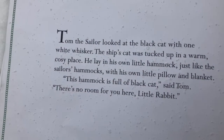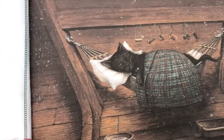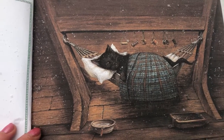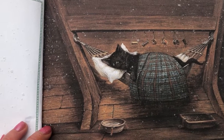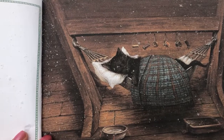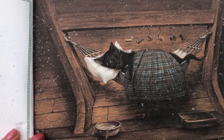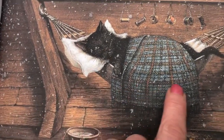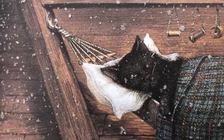Tom the sailor looked at the black cat with one white whisker. The ship's cat was tucked up in a warm cosy place. He lay in his own little hammock just like the sailors' hammocks, with his own pillow and blanket. This hammock is full of black cat, said Tom. There's no room for you here, little rabbit. And there's the cat getting snowed on — there's the hammock and there is the one white whisker.